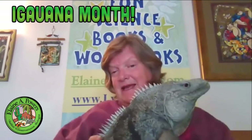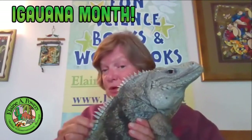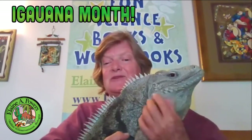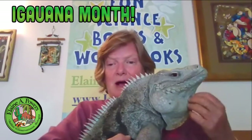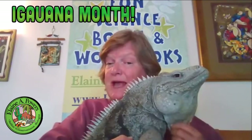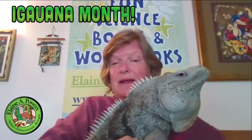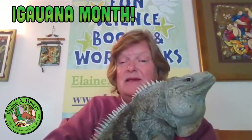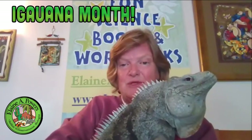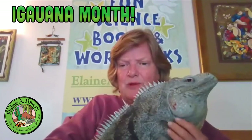You'll notice his spines are a lot shorter than the green iguanas. He doesn't have that full, flaring dewlap, although he has a cute little dewlap. Both are shorter because they live in the rocks — if you're going to be dashing in and out of sharp limestone rock, you don't want your spines and dewlap being ripped off.